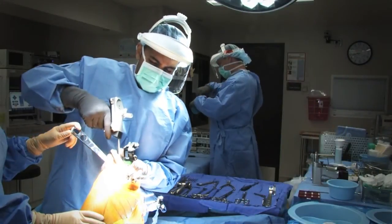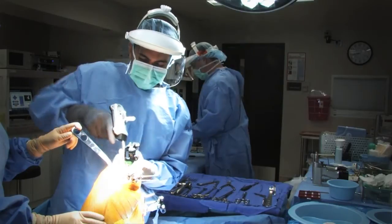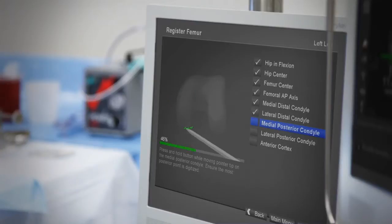Computer assisted surgery is what I describe to a patient as taking your whole limb, taking your whole leg and mapping it out. And once you map it out, you can register and create a 3D model of that patient on a computer screen, of the knee or of the hip.